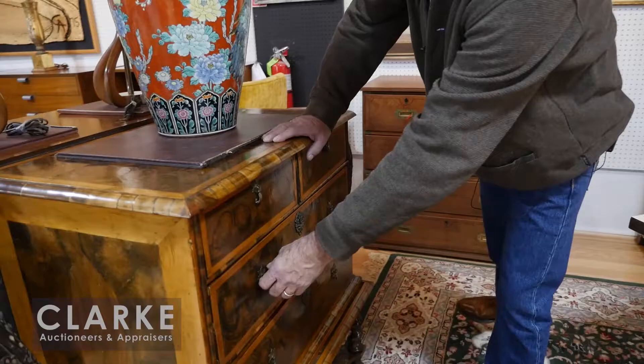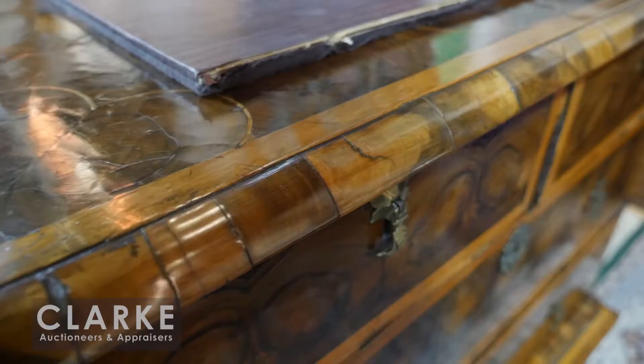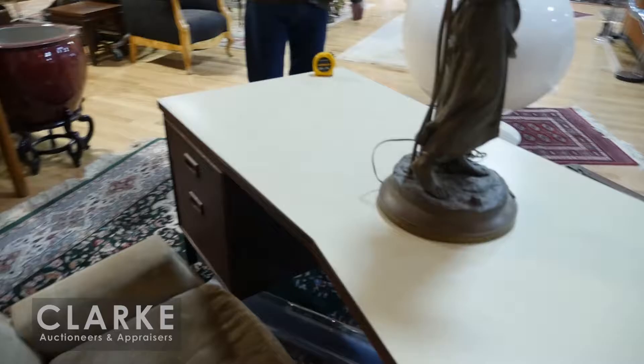In the antique furniture area, we have what they call oyster inlaid burl walnut - an absolutely wonderful period William and Mary chest on stand, mint condition. This came from a Greenwich, Connecticut estate with a lot of wonderful furniture. It has a great patina, and we have this wonderful inlaid secretary desk from the same place.